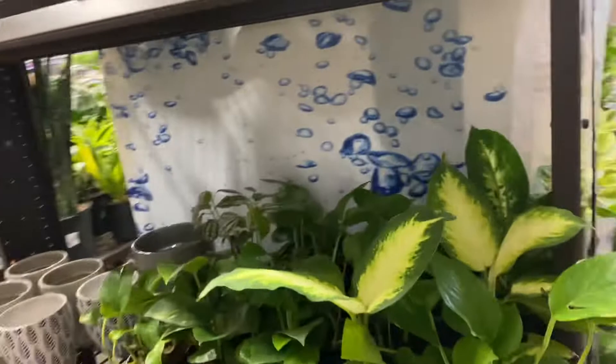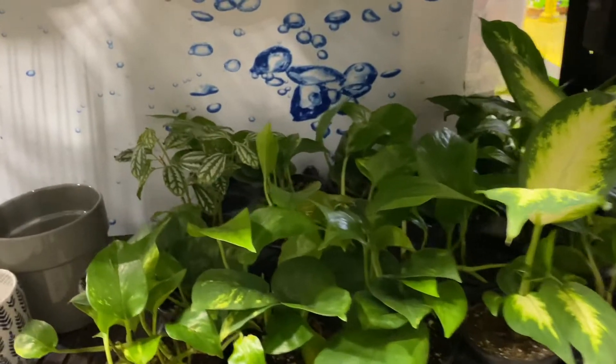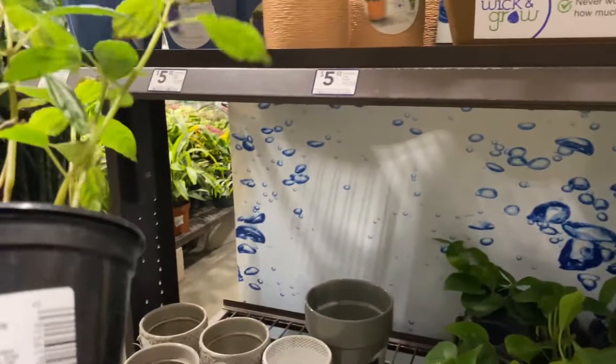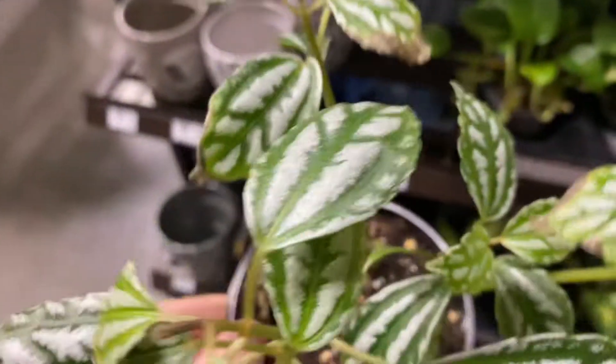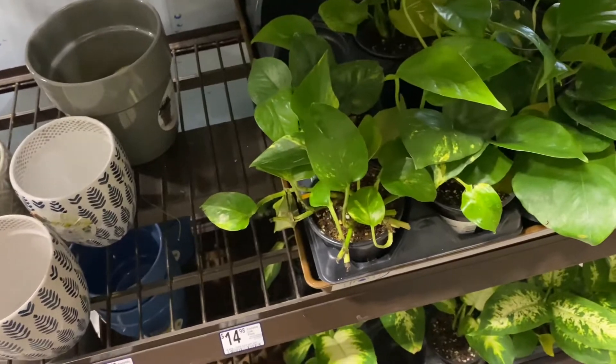So we turn the corner here — some cute little dumb canes down below there, some pothos, more dumb canes. What's this? I'm not sure what this is. It's $5.98, kind of cute. Looks like it could use a little more light.